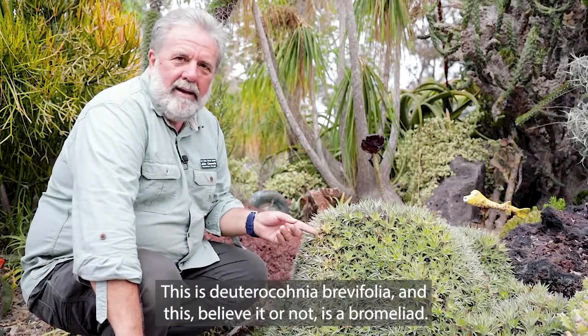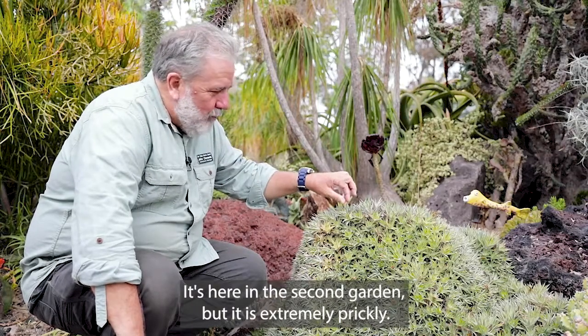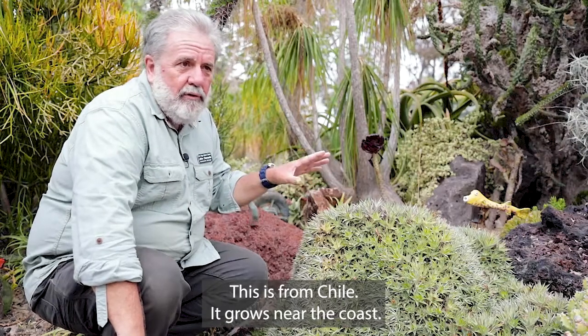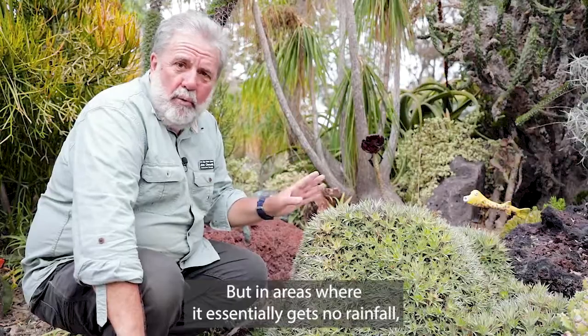And this, believe it or not, is a bromeliad. It's here in the succulent garden, but it is extremely prickly. This is from Chile.